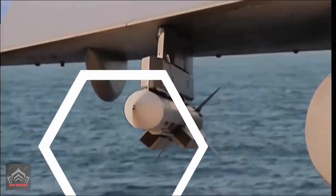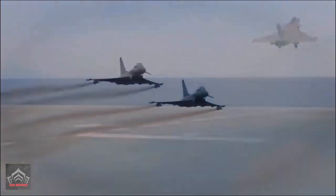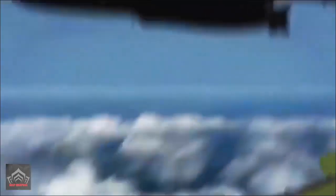The European Meteor long-range air-to-air missile was for years anticipated as a game-changing platform which would belatedly bridge the gap with the latest foreign designs for the continent's three classes of fighter: the Swedish Gripen, French Rafale, and British, German and Italian jointly developed Eurofighter.